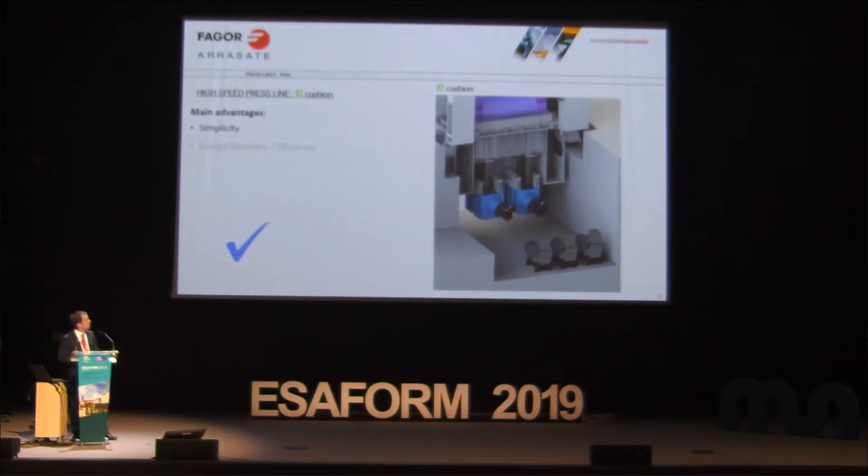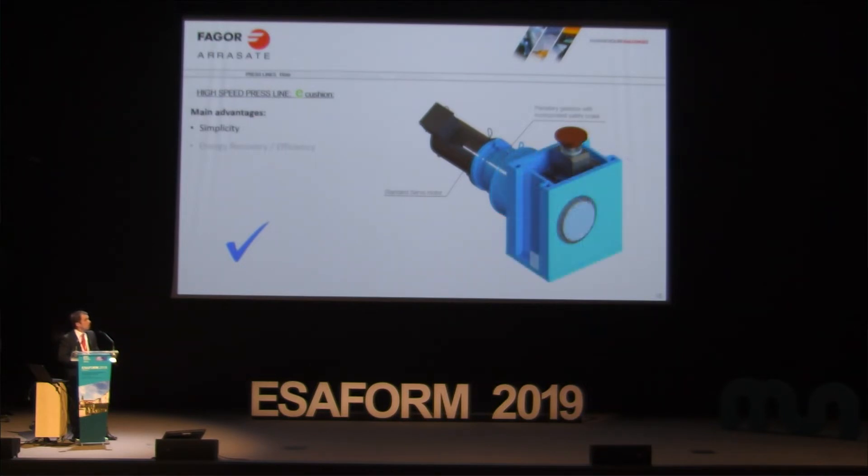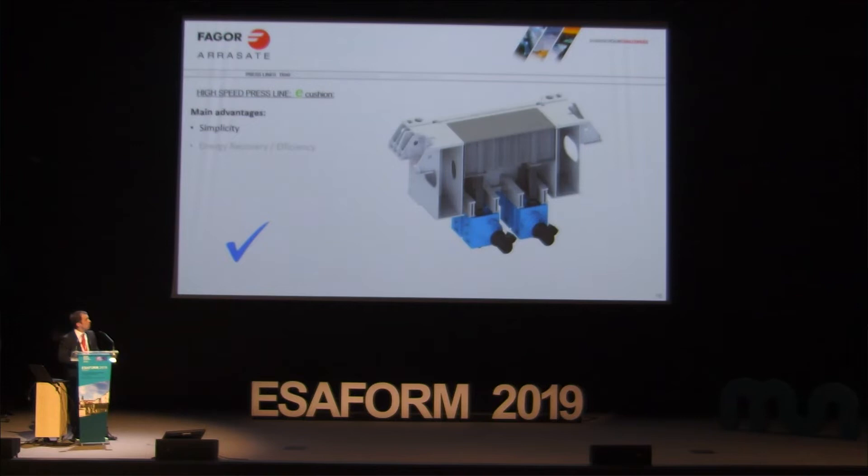The latest development is what we call the E-cushion — it is an electromechanical cushion. It is much simpler. You can see it is a rack-and-pinion system with a servo motor that controls the position and force of the cushion, and it is integrated into the bed of the press.